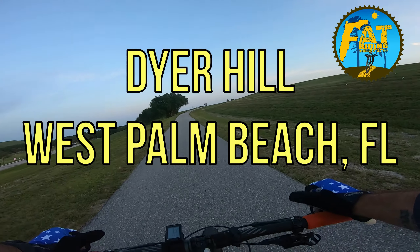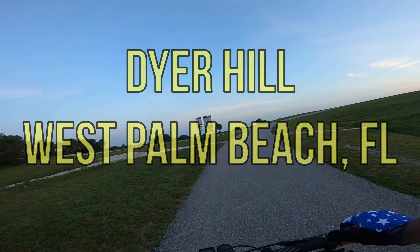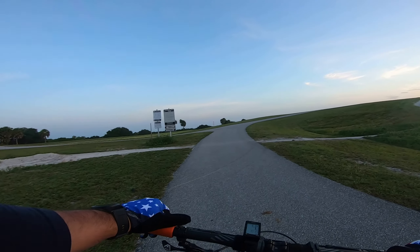Welcome to Dyer Hill. Once you get to the top, the bikes go to the left, the bike is to the right.